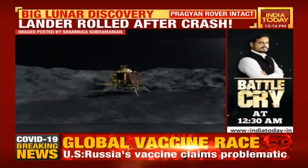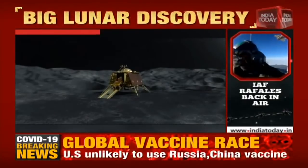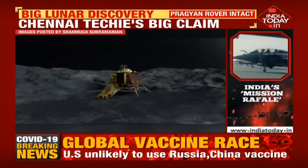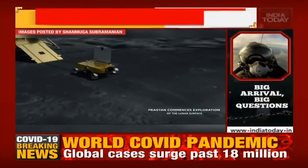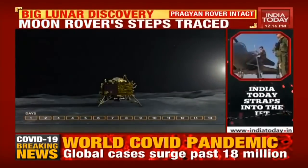The techie has found that the rover, which was scheduled to do a crucial lunar experiment, is still intact on the moon's surface. The rover rolled out a few meters from the debris of Vikram lander, whose payloads got disintegrated due to rough landing. In a series of tweets, Shanmuga has given details about the rover's movement.